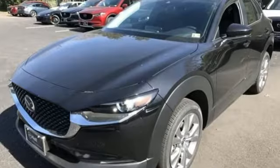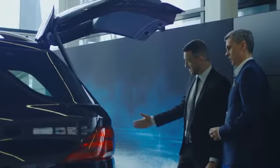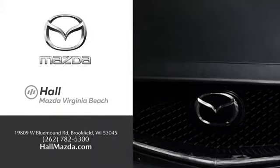For all the things that drive you, there's Mazda. Hurry in today for a test drive. Exceptional customer service and a wide range of new Mazda models. Find what you're looking for at Hull Automotive.